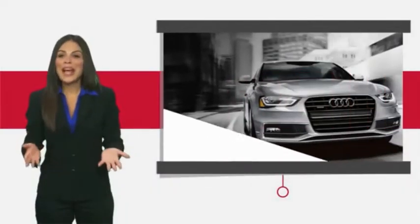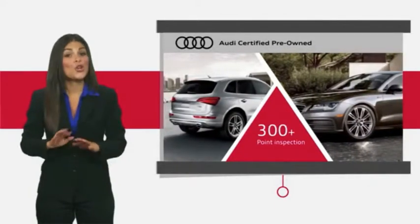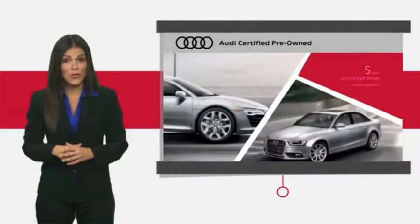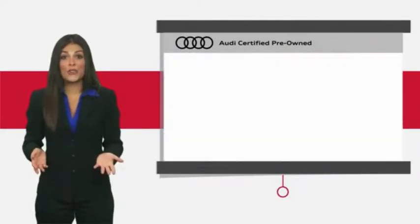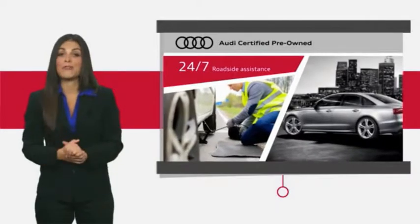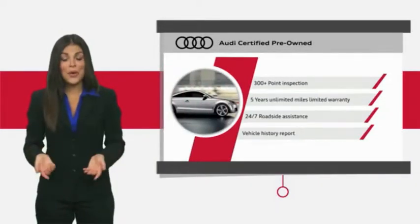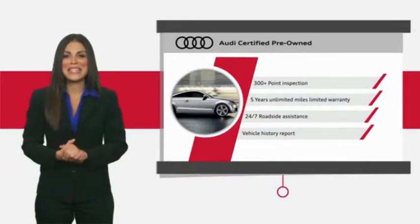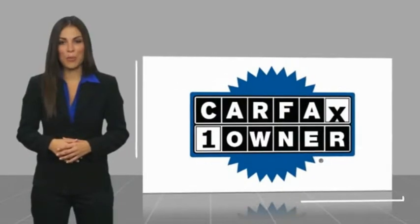There are plenty of reasons the Audi Certified Inspection is the industry's most rigorous. No other manufacturer puts their certified cars through a tougher examination. All certified cars are also backed by first-rate service and support. Audi Certified Cars: performance and peace of mind. This is a one-owner vehicle with a Carfax Vehicle History Report.